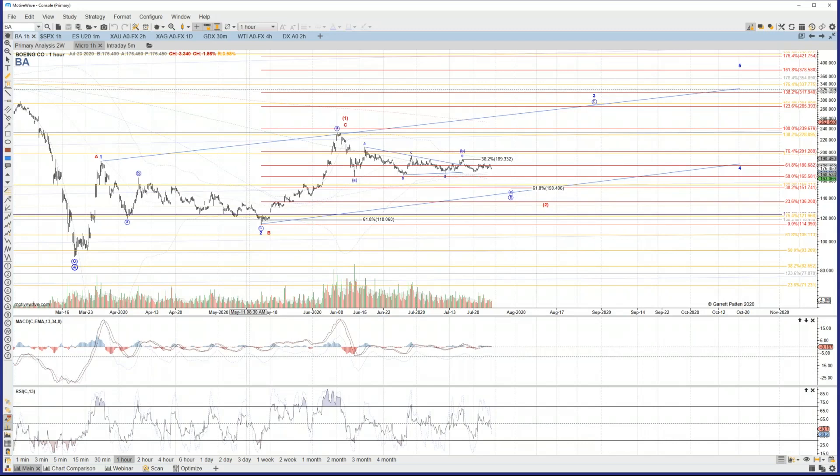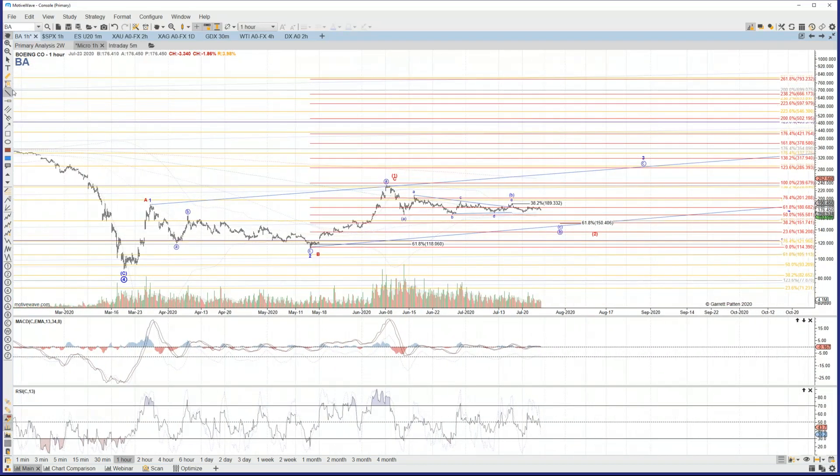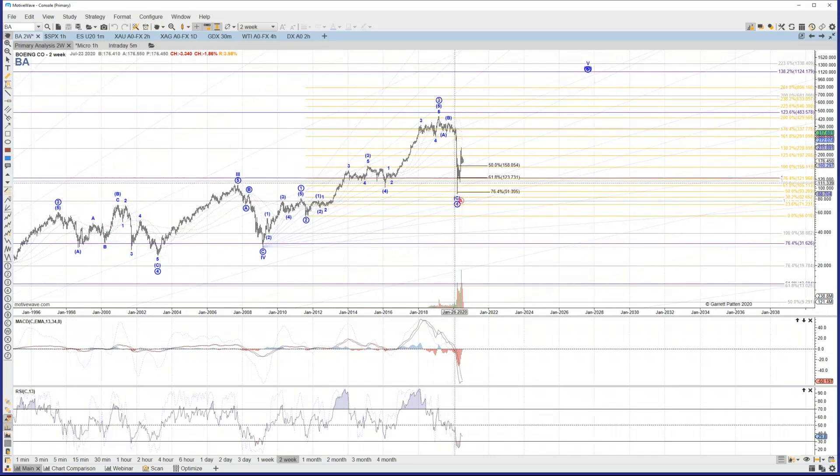Moving on to the top holdings of ITA, starting with Boeing. It has a somewhat similar shape off of the March low — three-wave structure into that June high and a decent pullback since then. The two options I'm watching on BA: one that matches the ITA chart is this red ABC up for wave one of what will be a larger diagonal structure to the upside, with price now working on wave two. An alternative is an even larger leading diagonal start to wave one. The reason for considering the much larger leading diagonal on Boeing is if this is still primary wave four, which is questionable — it doesn't necessarily have to be a fourth wave given how deep it reached, and it's not the most compelling count that we will be reversing and making a new high as the primary wave five.